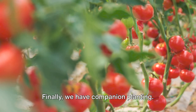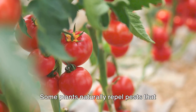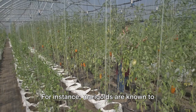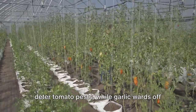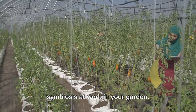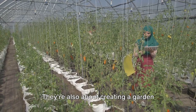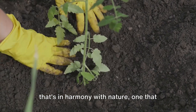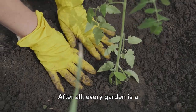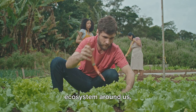Finally, we have companion planting — the art of strategically placing plants together to benefit each other. Some plants naturally repel pests that threaten their neighbors while others attract beneficial insects. For instance, marigolds are known to deter tomato pests, while garlic wards off rose pests. It's a beautiful example of nature's symbiosis at work in your garden. These solutions aren't just about battling diseases; they're also about creating a garden that's in harmony with nature, one that supports biodiversity and contributes to a healthier planet.